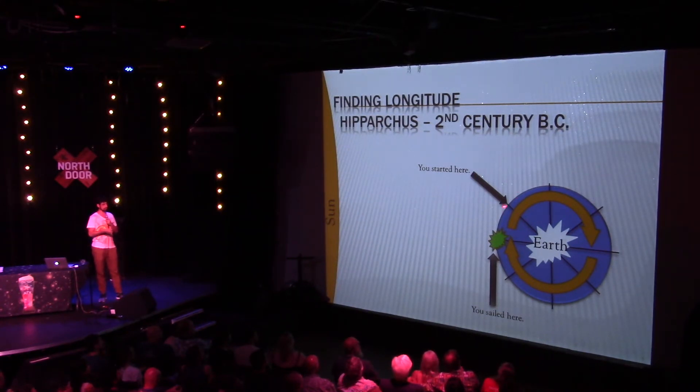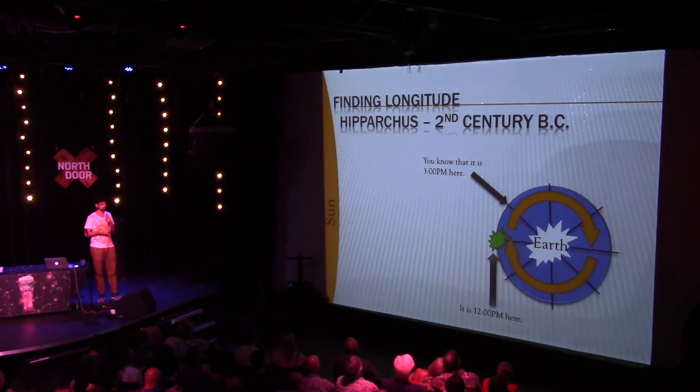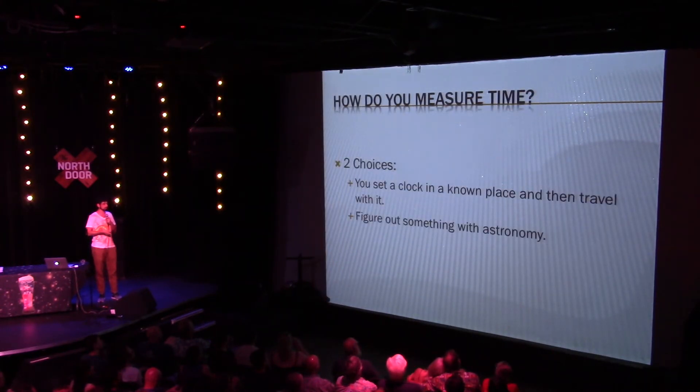Here's roughly how it works. You're going on a voyage and you start here. You know what time it is because you can look at the stars, and you know your local time — you calibrate your watch to local time. Then you sail somewhere else. You know it's noon because the sun is right above you, but your clock says it's 3 p.m. back home. The Earth takes a full 24 hours to do a full rotation — hence 24 time zones. A 3-hour difference means you've traveled one-eighth of the Earth, or 45 degrees in longitude. This method was invented in the 2nd century BC. So what's the problem? You just take a clock.